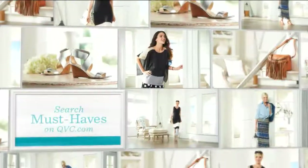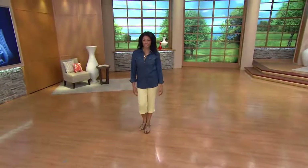One of our June must-haves with the Safari Collection. If you want to find more must-haves, you can go online to QVC.com.